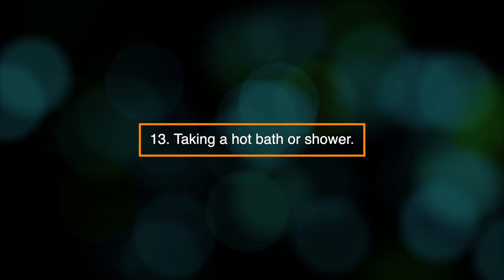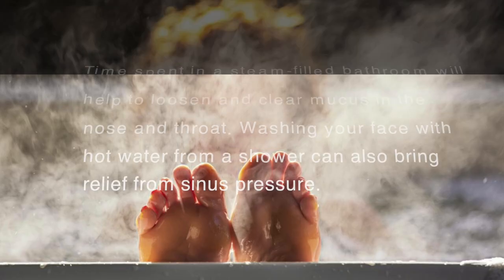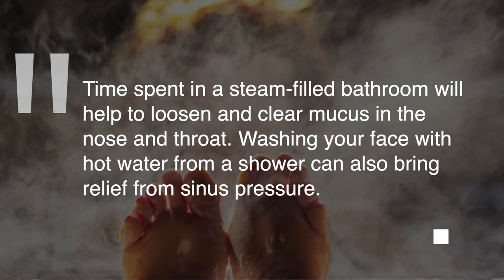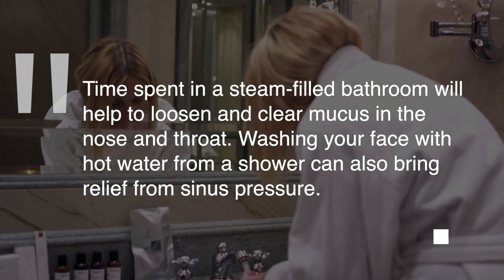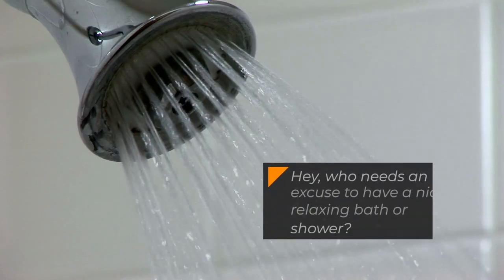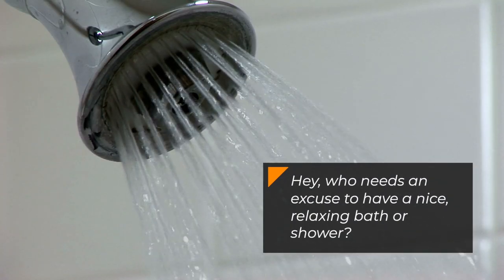13. Taking a hot bath or shower. Time spent in a steam-filled bathroom will help to loosen and clear mucus in the nose and throat. Washing your face with hot water from a shower can also bring relief from sinus pressure. Hey, who needs an excuse to have a nice, relaxing bath or shower?